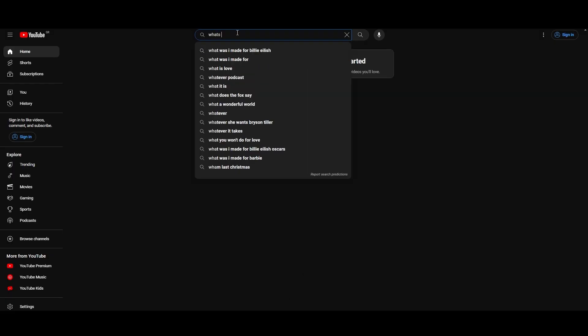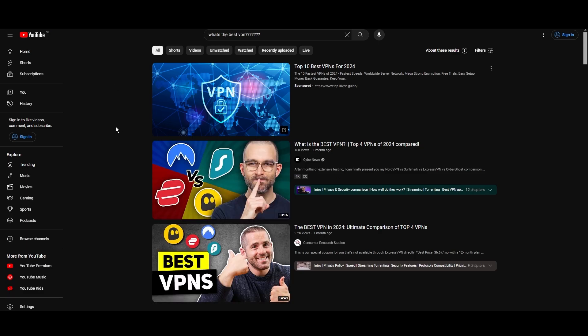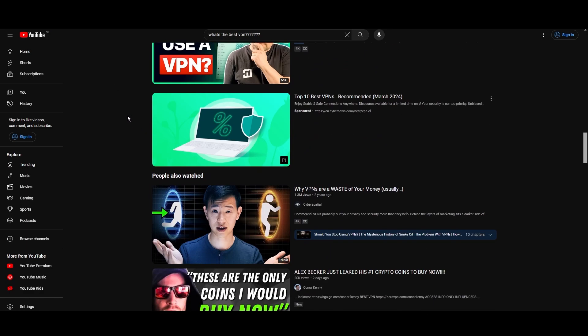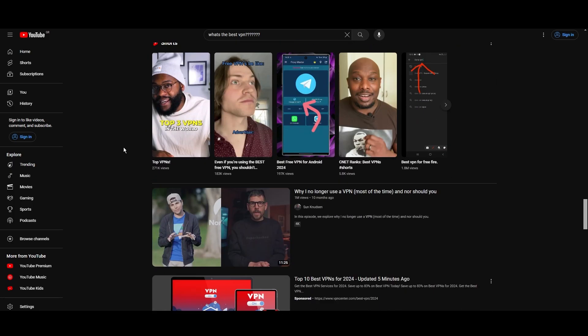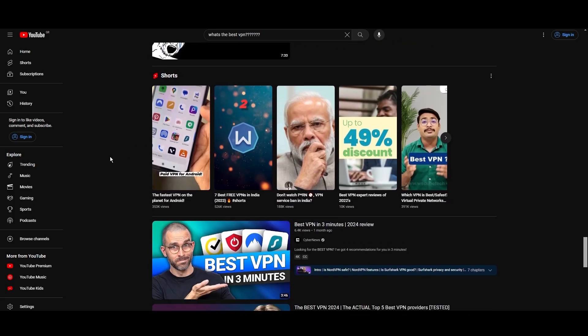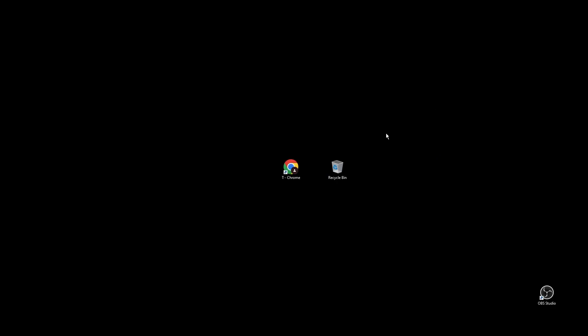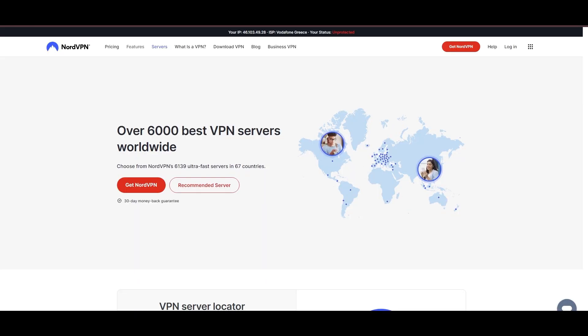Hey everyone, welcome back to our channel. After rigorously testing every VPN available on the market, we've finally compiled a list of the best three VPNs for Paddy Power. You're likely searching for a fast, reliable, and feature-rich VPN for Paddy Power, and this video delivers exactly that. Let's dive right into the top VPN options for Paddy Power.